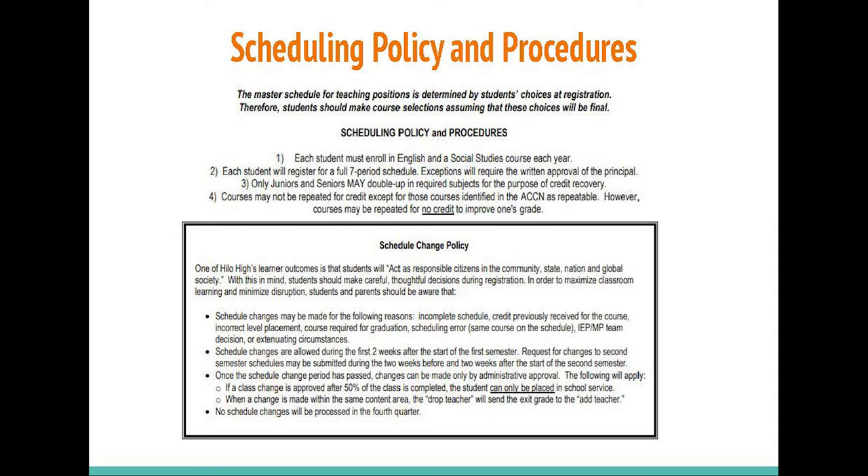Schedule changes may be made for the following reasons: incomplete schedule, credit previously received for the course, incorrect level placement, course required for graduation, scheduling error, same course on the schedule, IEP, MP team decision, or extenuating circumstances.